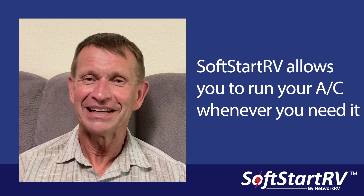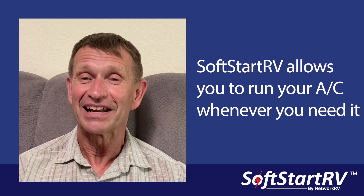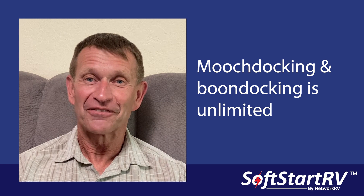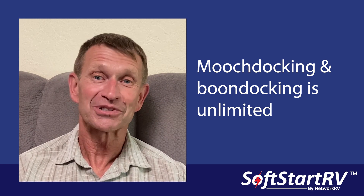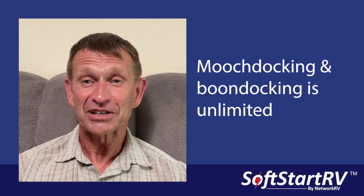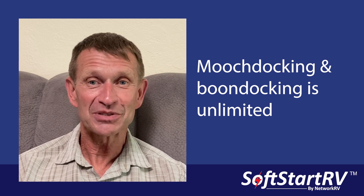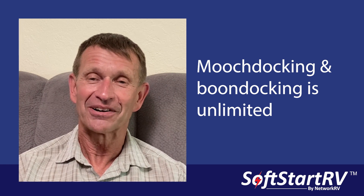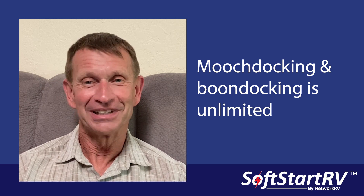It's readily available when we need it, and we don't get the big clunk from the compressor when it kicks on. We also visited friends — moochdocking as people call it — and I can now run my air conditioning on a 15 amp circuit, a regular household circuit, if we're plugged in at their home. Before, you needed a heavier circuit to get the air to kick over. Now that we're vacationing with friends in the Northwest, we can typically camp in the mountains — you just don't know when it's going to get that warm. It allows us to have air conditioning when you need it, even at higher altitudes. When you need it, you need it.